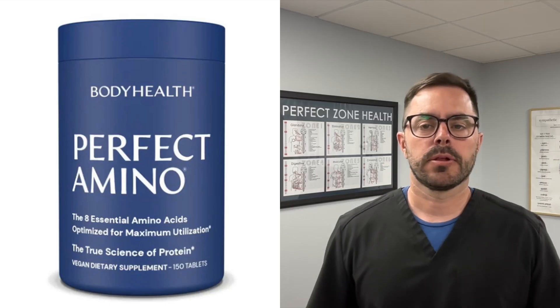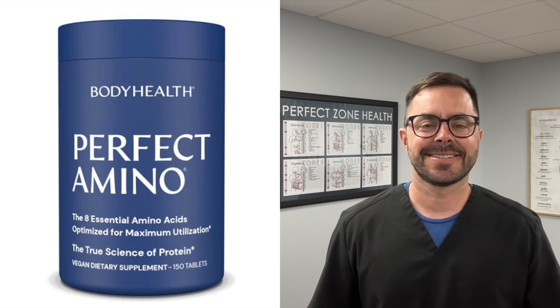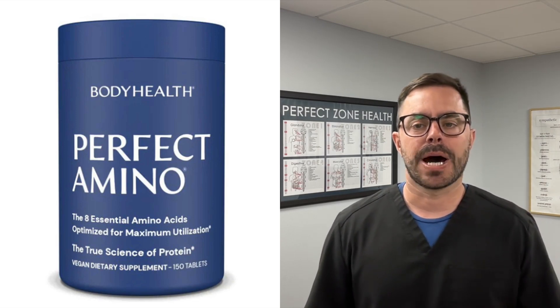Hey everyone, Dr. Bell with Dr. Bell Health here, and today we are going to be talking about amino acids. We're going to be looking at Perfect Amino tablets by Body Health. I want you to remember this is for educational purposes and not medical advice, and also later on in the video I'm going to tell you where to save money and how to get the best price on Perfect Amino. First off, let's talk about amino acids.